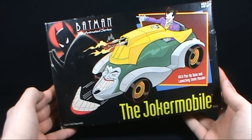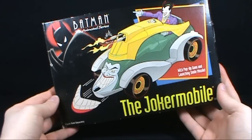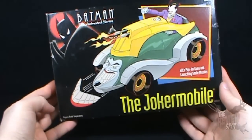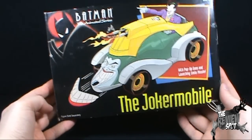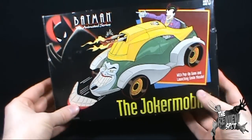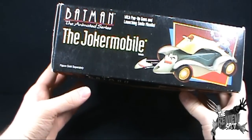Today's Retro Spot is on the Kenner Batman the Animated Series Joker Mobile. Figures sold separately as indicated on the box. We've got a picture of the Joker driving the Joker Mobile with pop-up guns and launching Smile Missile. You'll also see the silhouette of Batman up in the corner. On the top of the box we've got a picture of the actual vehicle with the Joker figure, again figures sold separately as indicated by the folks at Kenner.